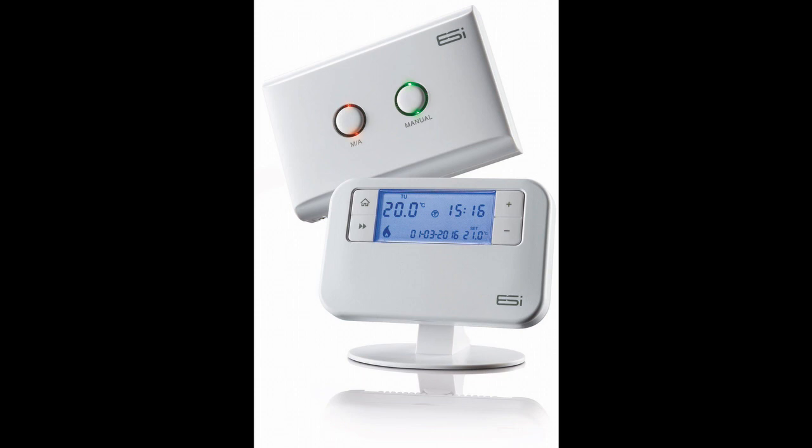It incorporates a real-time clock and calendar function, which automatically changes between BST and GMT time changes. Time and date are factory-set, making time-setting or adjustment unnecessary. These room thermostats are open-therm compatible.